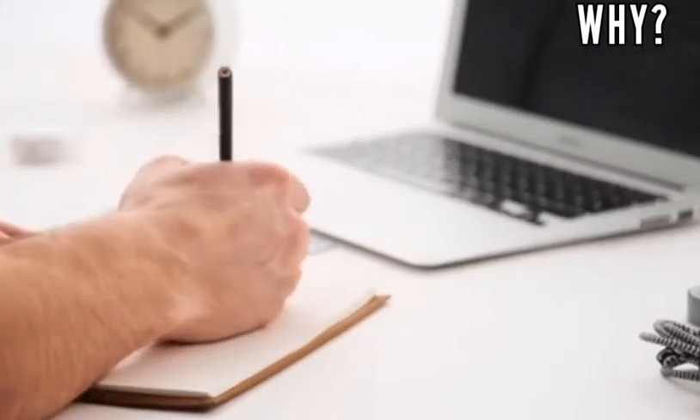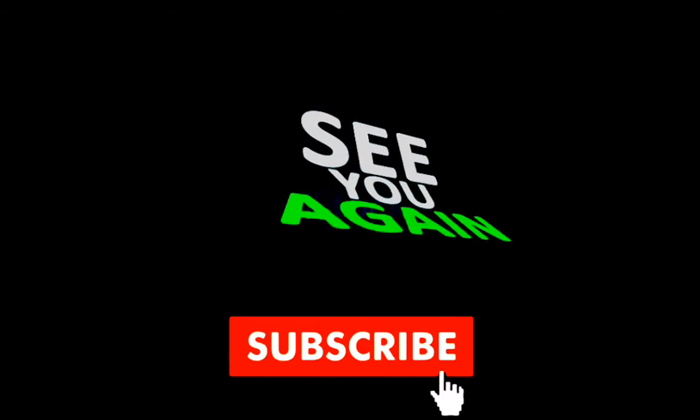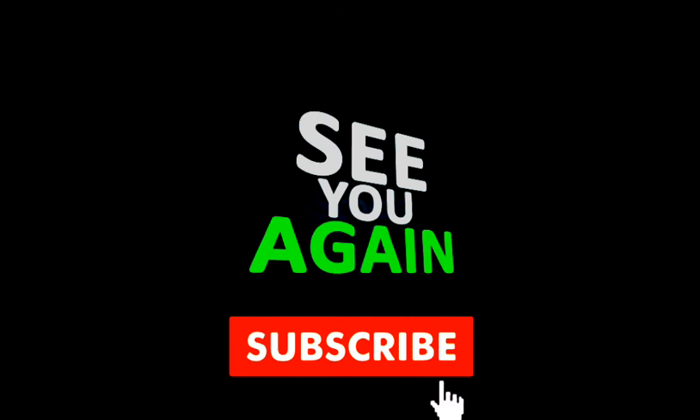Friends, in making these short videos we work very hard for you. So please don't forget to like this video, and also subscribe to our YouTube channel to watch such amazing videos. And if you have any question, please write in the comment box. See you next time.